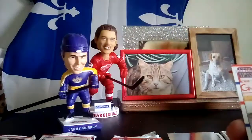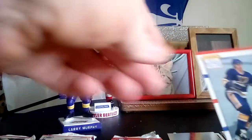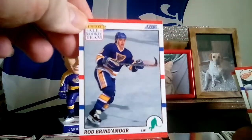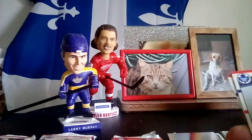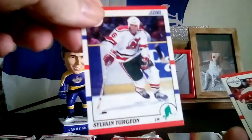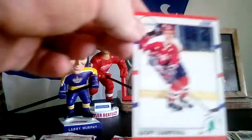All-Rookie team. Rob Brindamour. Joey Kocur — I Kocur with Joey. Brad Marsh — don't be harsh to the Marsh. Sylvain Turgeon. And Jeff Coner.